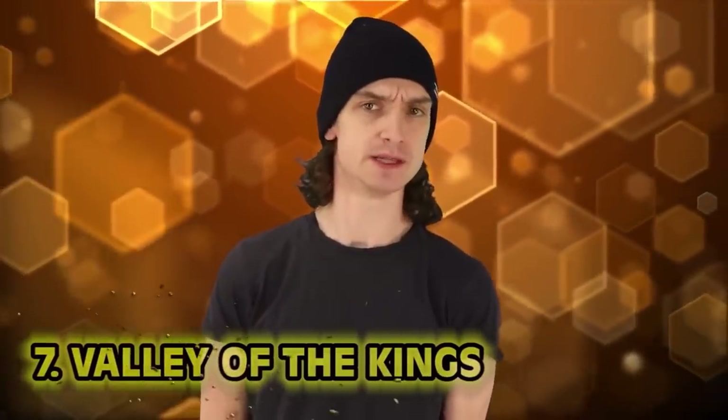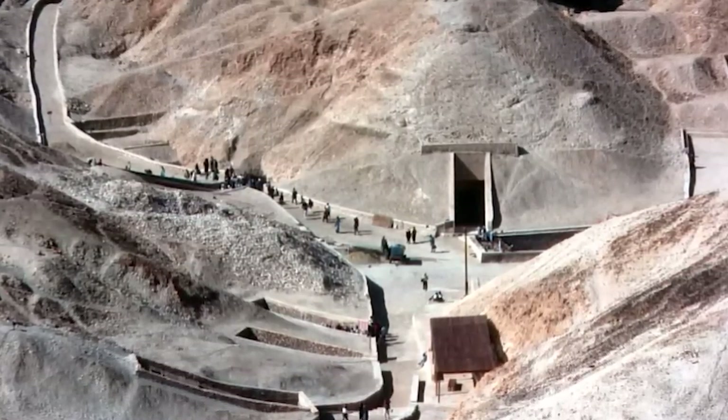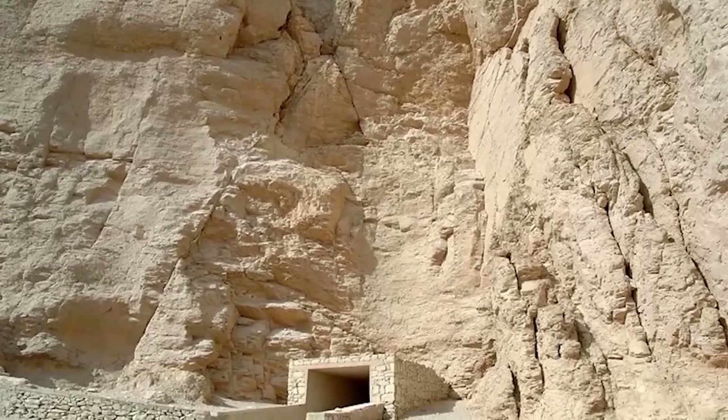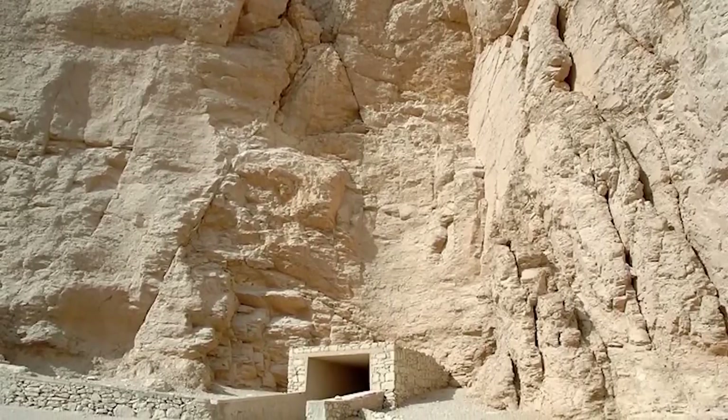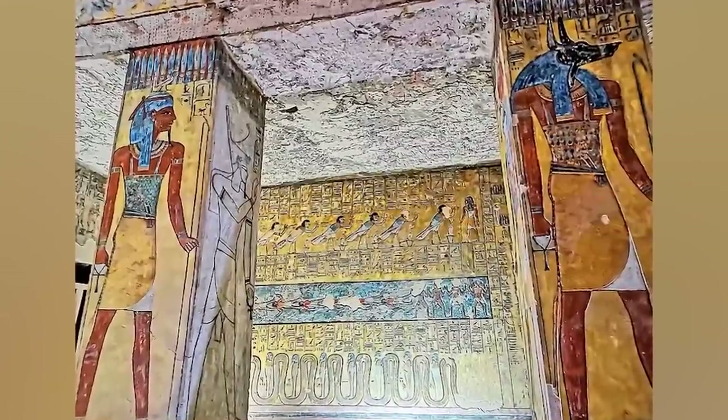Number 7: Valley of the Kings. While March 2020 wasn't the best month of all time by any means, Egyptian officials did locate a secret vault hiding in the sands of the Valley of the Kings in Egypt, just off the west bank of the Nile. Did we want to open this vault? Probably not. Did we? Yes. Bones and goo and history.